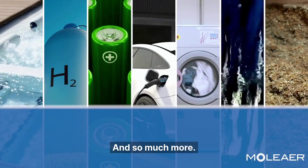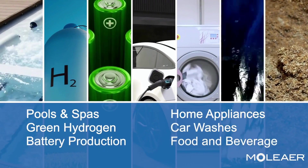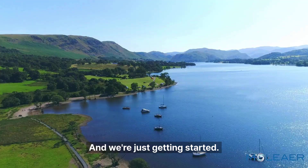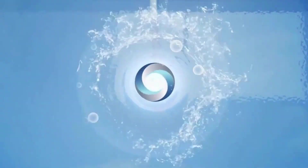And so much more. Together, we are tackling the world's biggest challenges, and we're just getting started. Join the sustainable revolution — learn what Moliere can do for you.